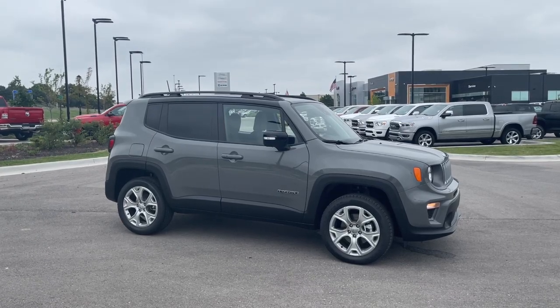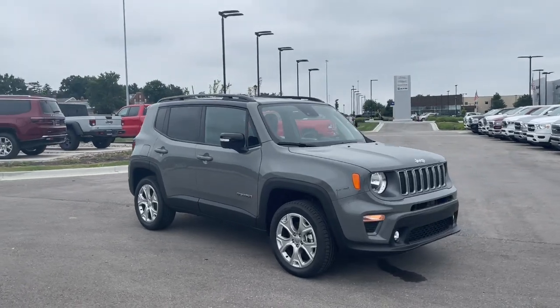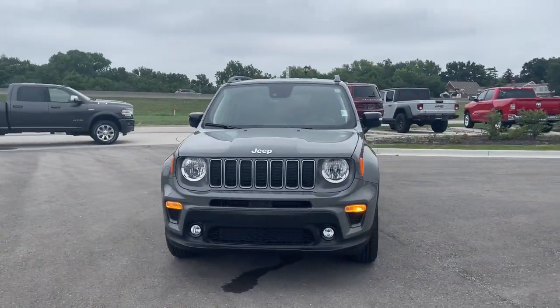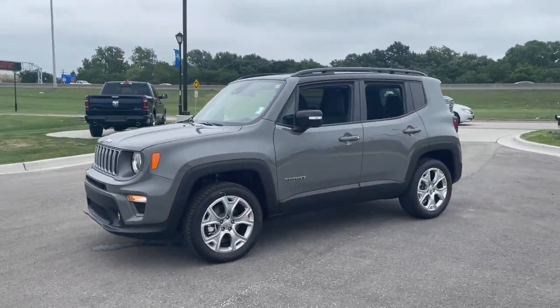Go home happy with the 2022 Jeep Renegade. The Renegade delivers smart technology, bold looks, can-do SUV capability, advanced safety features, convenient design, and plenty of creature comforts.